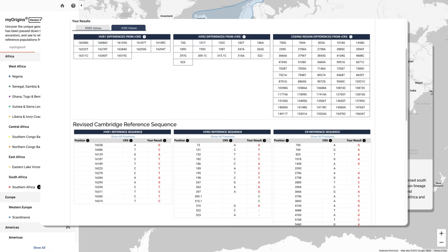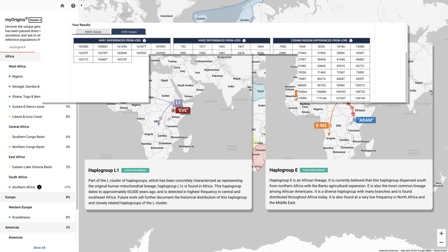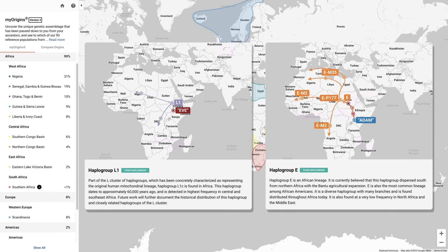I must admit, most of the MT and Y stuff on Family Tree DNA is a bit over my head, so I'd really only recommend it for those who are more advanced when it comes to doing genetic genealogy. However, if you do know what you're doing, Family Tree DNA offers a lot of information, including direct MT and Y relative matches.